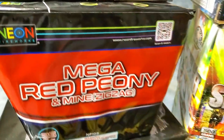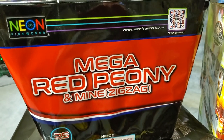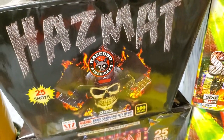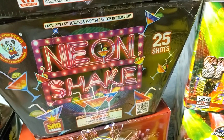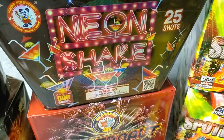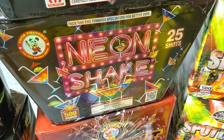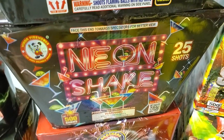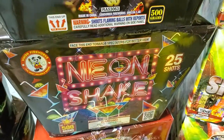Now some 500 gram cakes: we got Mega Red Peony — it's a zigzag cake by Neon Fireworks, 25 shots. Next we got Hazmat by Raccoon Fireworks, 25 shots. We also got Neon Shake by Winda, 25 shots. This cake will more than likely be going into our pyro musical this year, mainly because it's been pretty slim pickings trying to find 1.4 pro product — anybody that had any to sell was pretty much leftover stock from last year, nobody brought anything new this year.